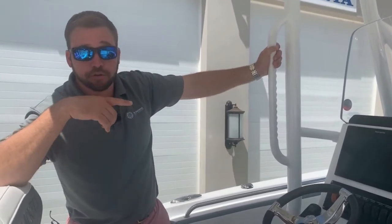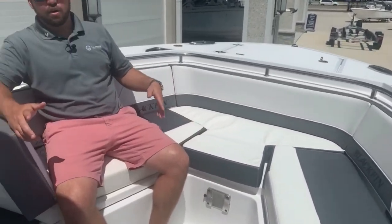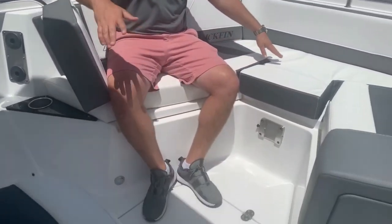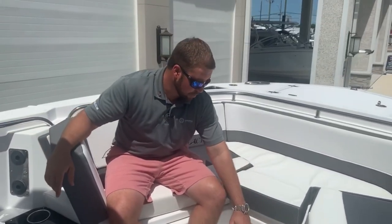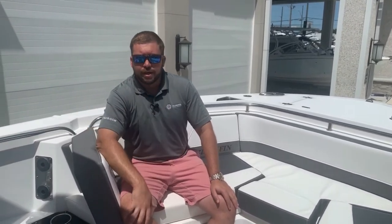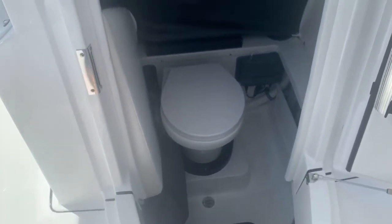Moving to the bow: big spacious bow up here with plenty of room and backrests. For being a 24-foot boat, it has a ton of space — a lot of cockpit space back there without sacrificing space up here. There's storage underneath all the cushions, and you can add a filler cushion with a table to make this into a big lounge area. Up front you've got your anchor windlass with plenty of anchor rode. In the head, there's an upgraded macerator head with pump-out overboard — that's an upgrade on this model.